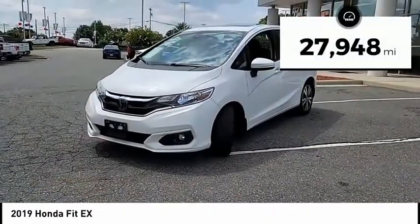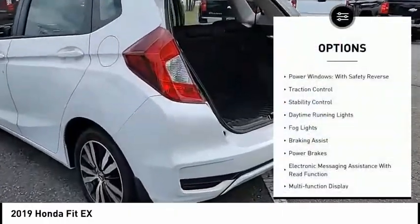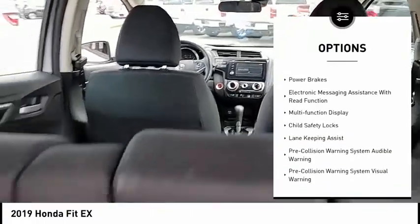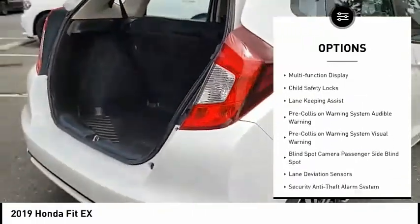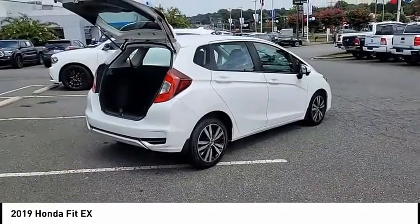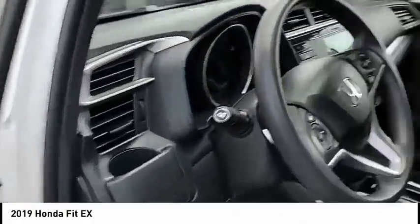This vehicle has less than 30,000 miles. Here are some of this vehicle's great options: power windows with safety reverse, traction control, stability control, daytime running lights, fog lights, braking assist, power brakes, electronic messaging assistance with read function, multifunction display, and child safety locks.